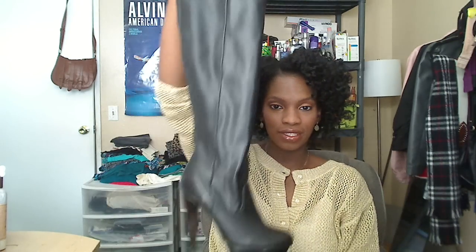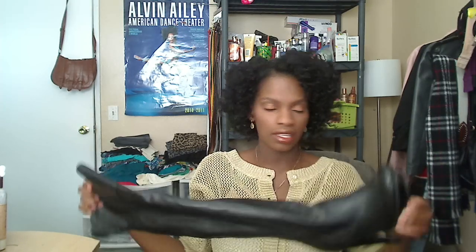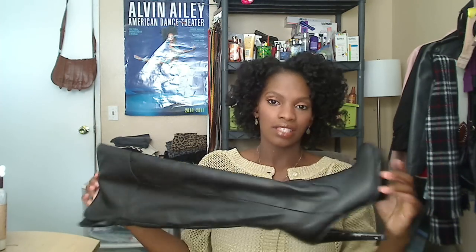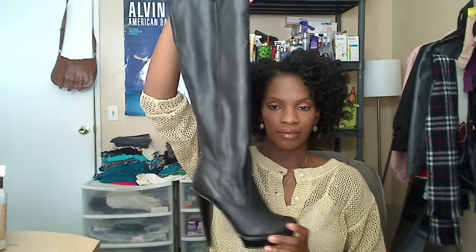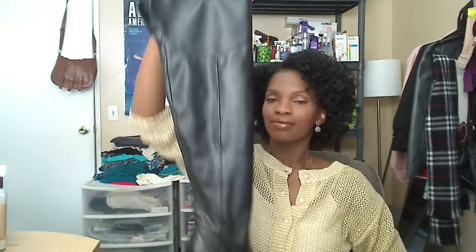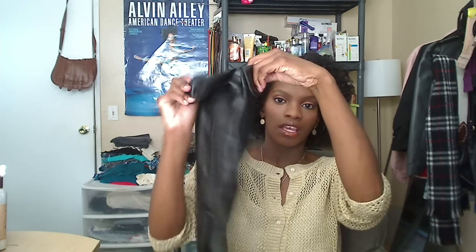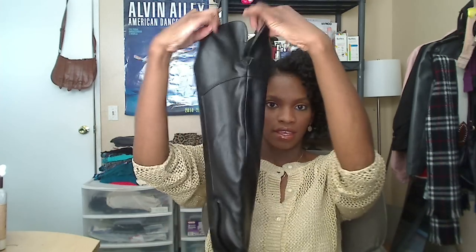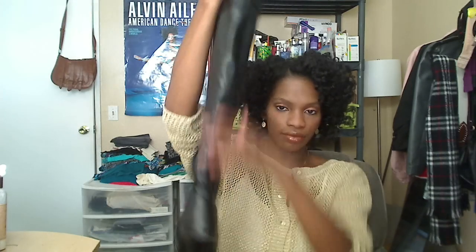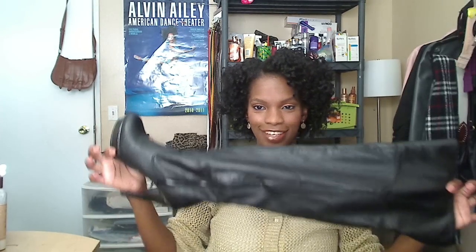Next are some over-the-knee boots, and these are actually Steve Madden. I also got these from Ross — I think I paid about $50, which is great because boots like these usually cost $200 and up. They're plain and simple, just a classic over-the-knee boot with a four-inch heel and platform. I'm sure I could fold them down but I never have. They zip up on the side.